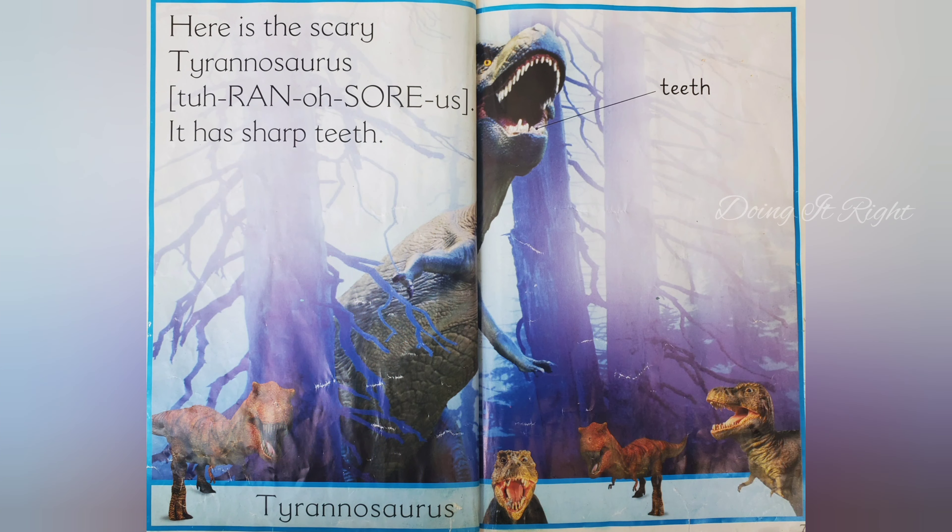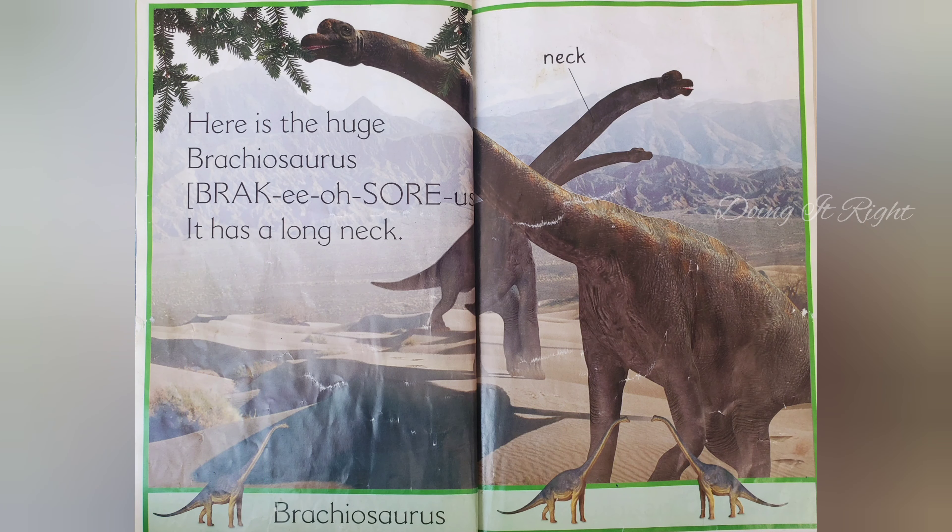Here's a scary Tyrannosaurus. It has sharp teeth. Here's the huge Brachiosaurus. It has a long neck.